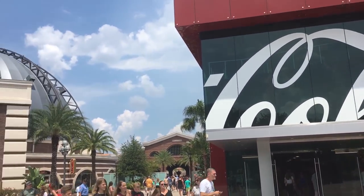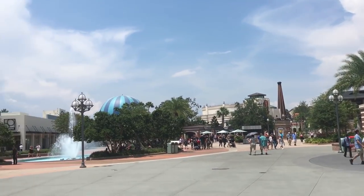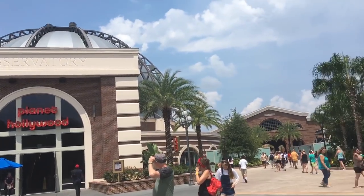Look at this. Beautiful, and hot out. It's like 100 degrees.